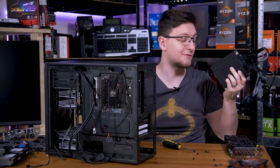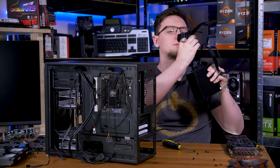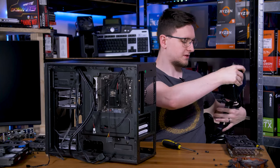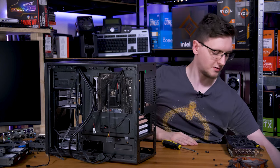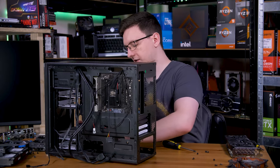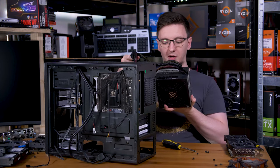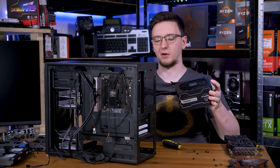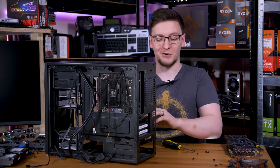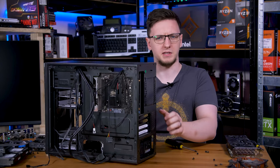As is always the case, nothing ever goes to plan. This 24-pin is just slightly too short - if it was about a centimetre longer I could make it work, but unfortunately that's not the case. So I'm going to have to go with a standard power supply. I happen to have this relatively old but still 80 Plus Bronze 650W power supply, and since I'm planning on not using much of that 650W I'm hoping it'll be reasonably efficient.